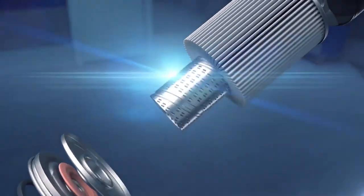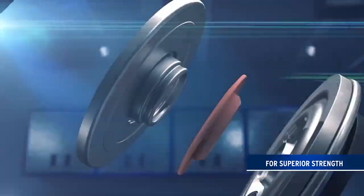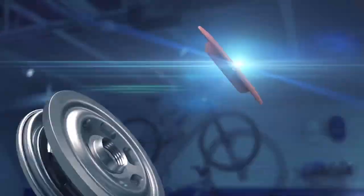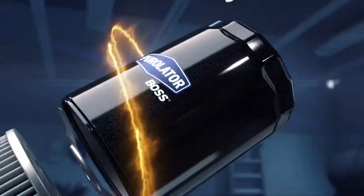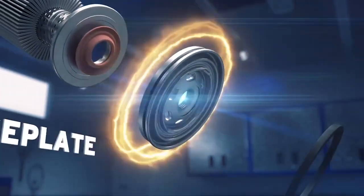The Purolator Boss is built with a double helix metal center tube for optimal oil flow and a silicone anti-drain back valve to prevent dry starts. It also features an ethylene acrylic puro seal gasket for maximum leak protection and life expectancy, heavy-duty Boss steel casing to withstand extreme pressure, and a heavy-duty base plate to ensure a highly secure seal.